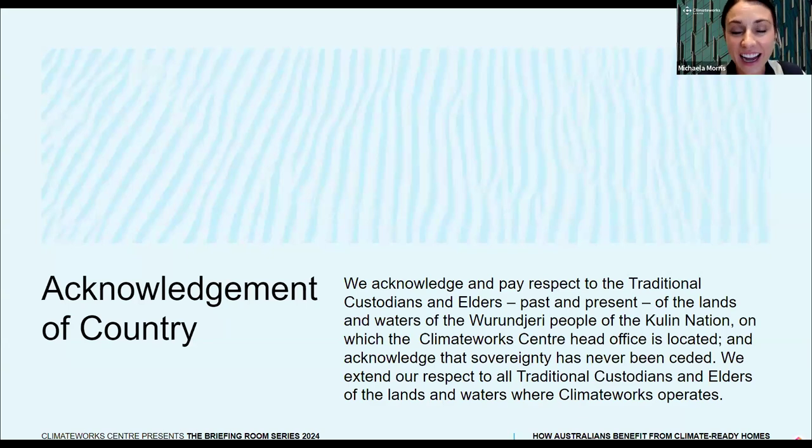But first, let's begin by acknowledging the traditional owners of the lands from which each of us is dialing in today. I acknowledge the traditional custodians of the lands and waters of the Wurundjeri people of the Kulin Nation and pay my respects to their Elders, past, present and emerging. And I also extend my respect to any Aboriginal and Torres Strait Islanders joining us today.